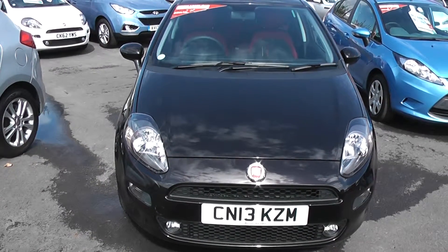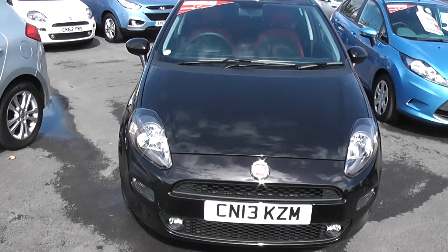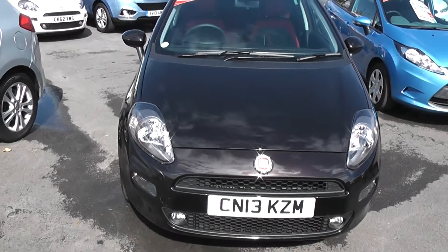Welcome to Wessex Garages Cardiff. Here we have a Fiat Punto GBT. This car is a metallic black registered on a 13 plate. It features front fog lights and the bodywork is in excellent condition all around the car.